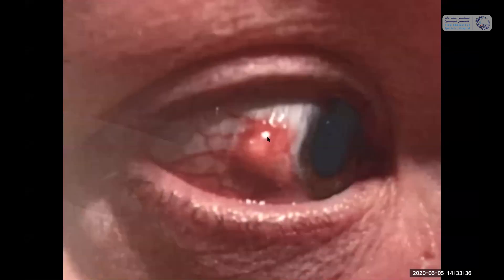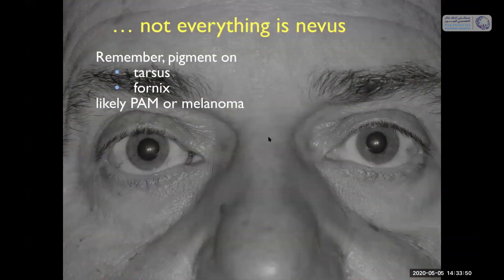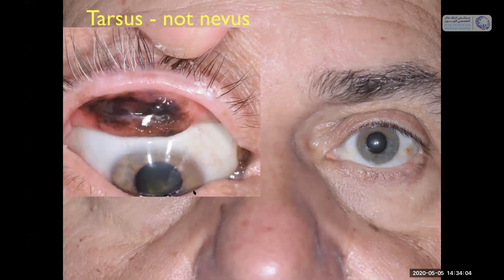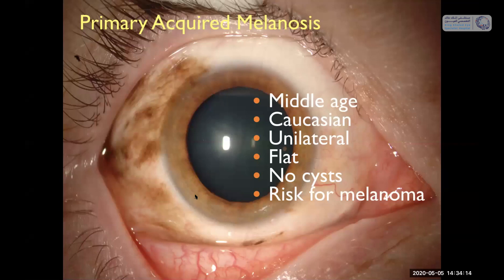Here's a cell phone picture — a lesion that took 20 years to grow from nevus to melanoma. Not everything is a nevus — a man with a little bit of pigment on his plica semilunaris had tarsal pigmentation when the lid was flipped, which proved to be melanoma, not nevus. Primary acquired melanosis tends to be unilateral, flat, with no cysts, occurring in middle-aged patients, and carries a real risk for melanoma. We found in our series of over 300 patients that the overall rate of transformation into melanoma is between 9 and 32%.